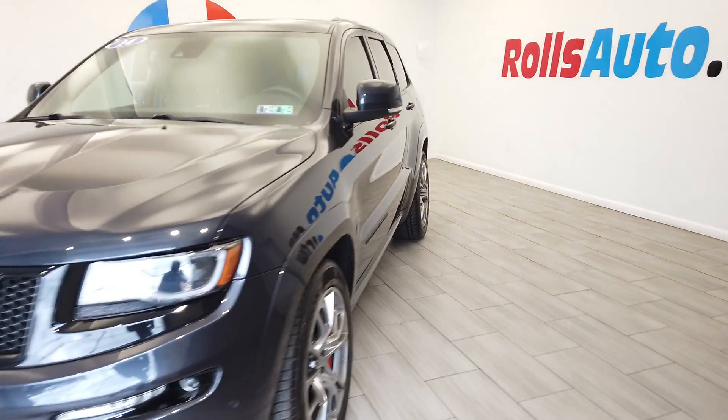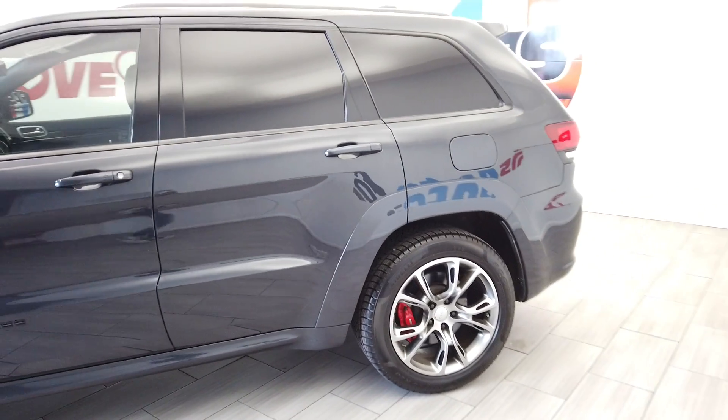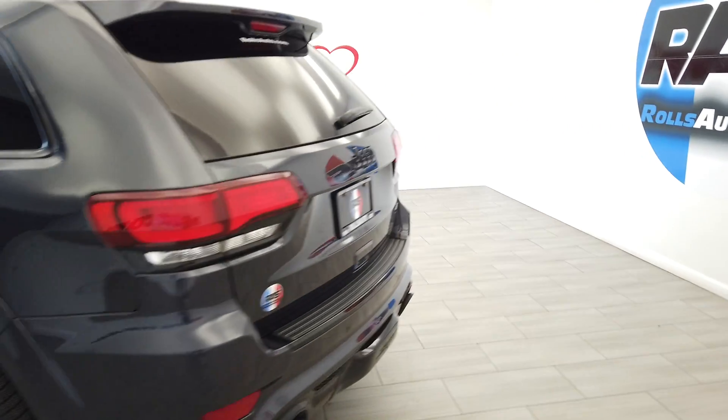Hey, this is Nick from Rolls Auto, and this is our 2014 Jeep Grand Cherokee. This vehicle is an SRT8, a very nice dark gray on black leather interior.